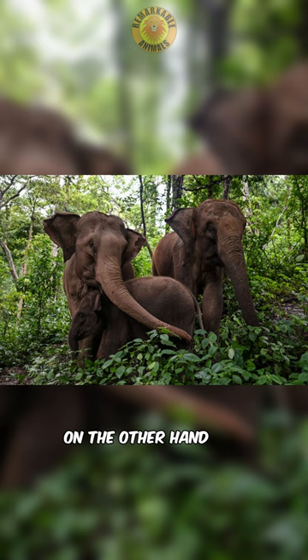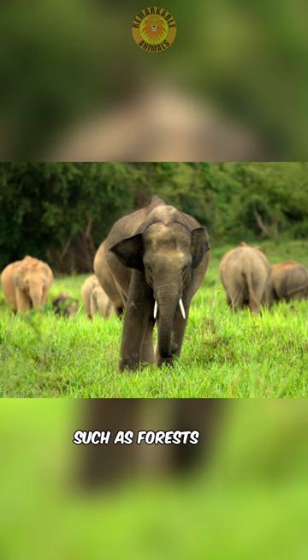Asian elephants, on the other hand, are found in South and Southeast Asia. They inhabit diverse habitats such as forests, grasslands, and mountainous regions.